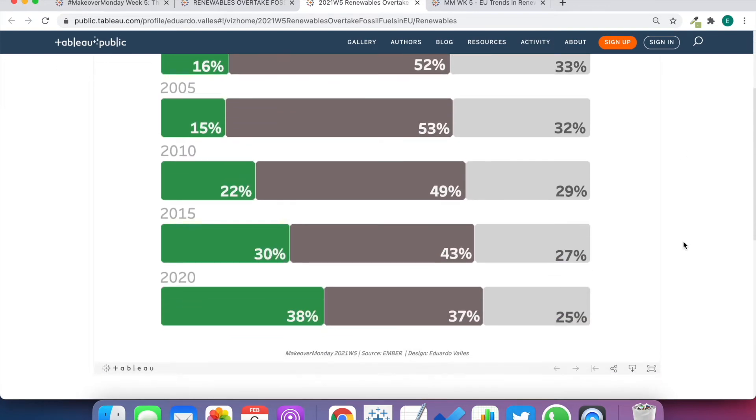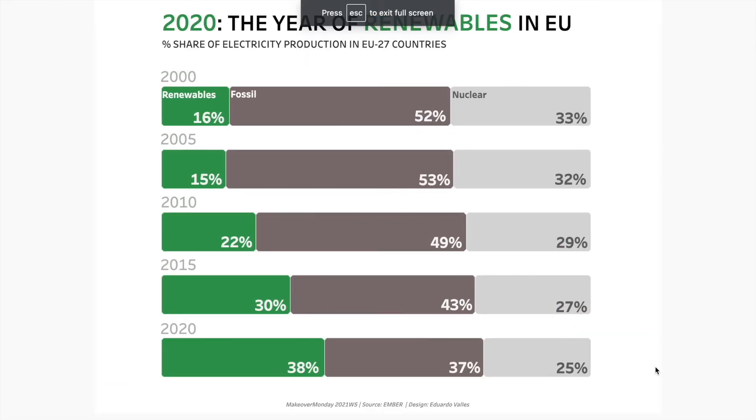And then we have Eduardo and his viz was very colourful at first — he had three very strong colours. We gave him some feedback during the review and he applied that, and I think it works so much better now. We have these neat stacked bar charts but the focus is renewables. He's moved them all to the left so that's the first thing we see — how there's an increase over time and with it a decrease in fossil fuels and nuclear. A very simple depiction, and I see that he's taken on board my suggestion to have the colour labels in the first bar so that people know what each one means.